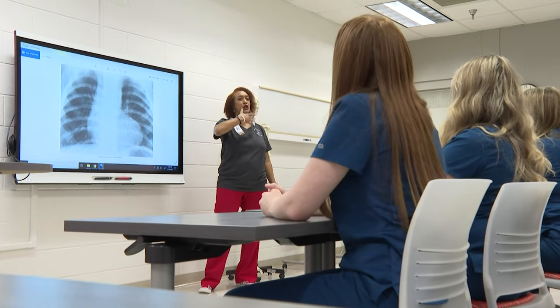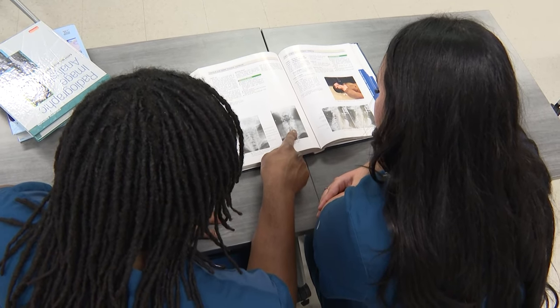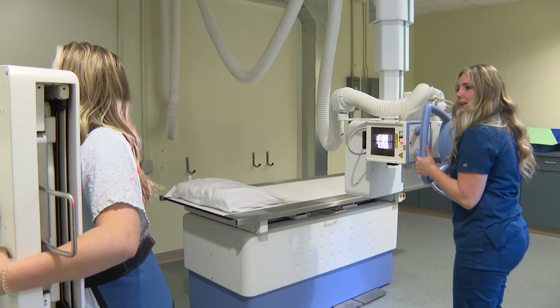The five semester-long curriculum includes physics, anatomy and physiology, radiobiology, image production, and radiographic procedures, among others.